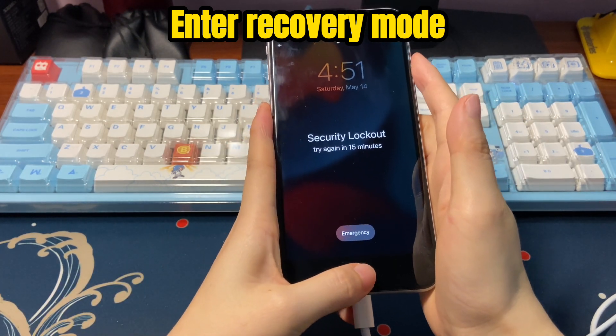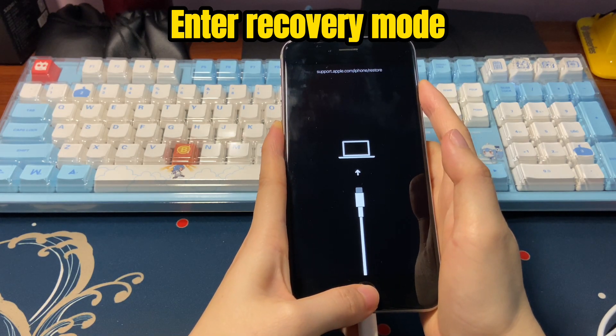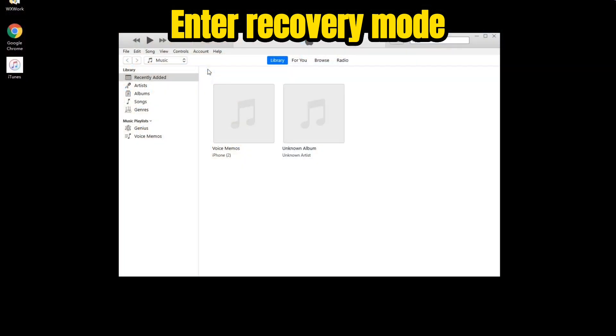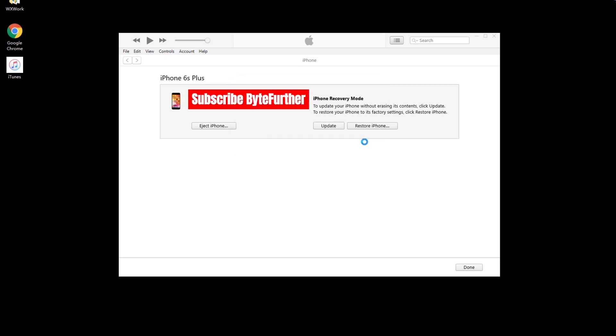Follow the steps that fit your own iPhone model to enter recovery mode. You can try a few times if you can't enter at once. Once done, go back to your computer and you'll see iTunes or Finder sending you a message with an update or restore button. The update option won't work when you see iPhone security lockout or iPhone unavailable, so go with the restore button. Click restore and update and keep following the on-screen steps.